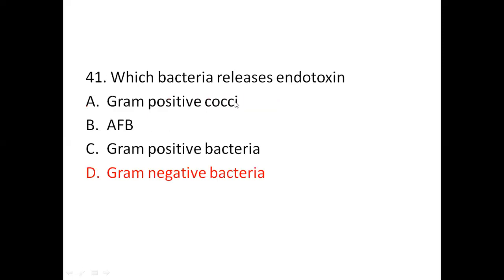Question 41: Which bacteria releases endotoxins? Option A: gram-positive cocci. Option B: AFB (acid-fast bacillus). Option C: gram-positive bacteria. Option D: gram-negative bacteria. The right answer is gram-negative bacteria. Generally, most gram-negative bacteria, especially gram-negative bacilli, release endotoxins which cause endotoxic shock.